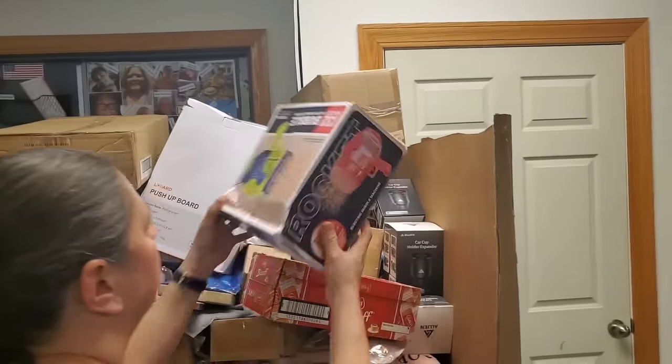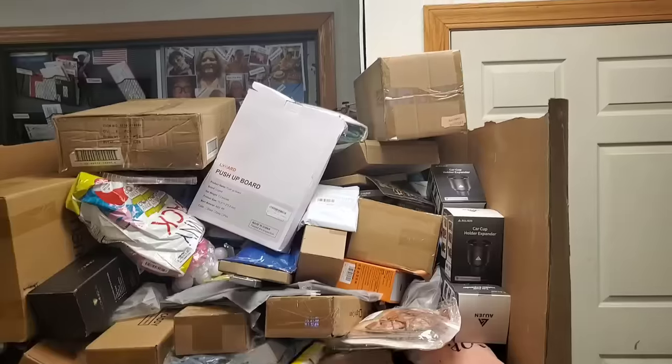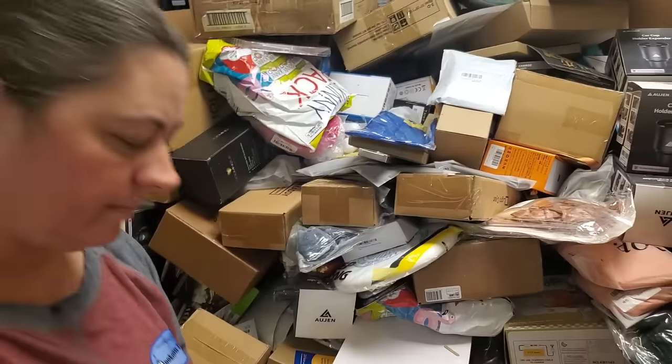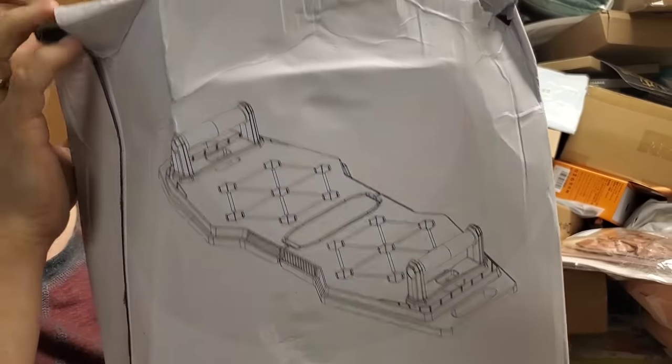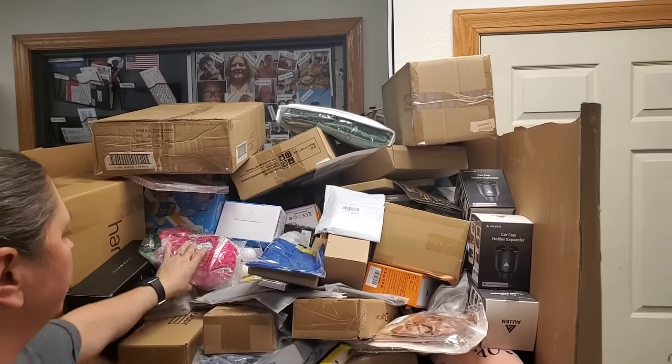Bubble gun, more of these cookie cracker things. A push-up board — that's what it looks like right there on the box. There you go. For all you push-uppers.